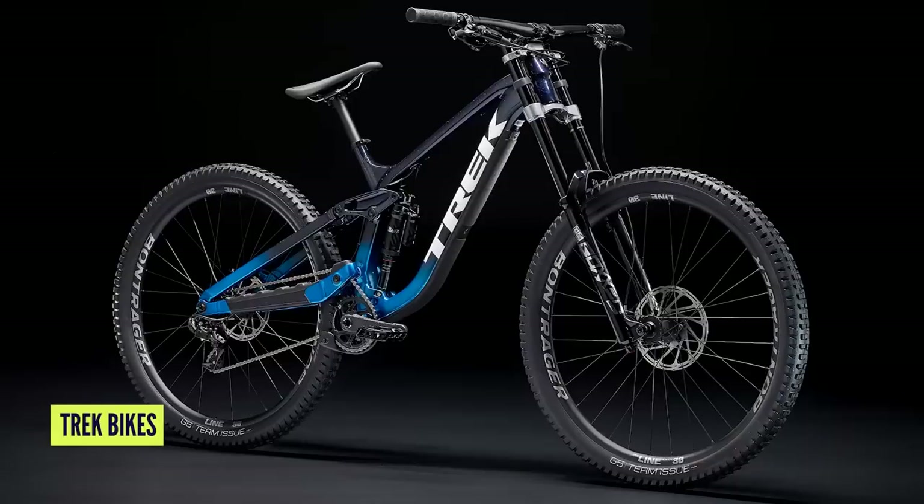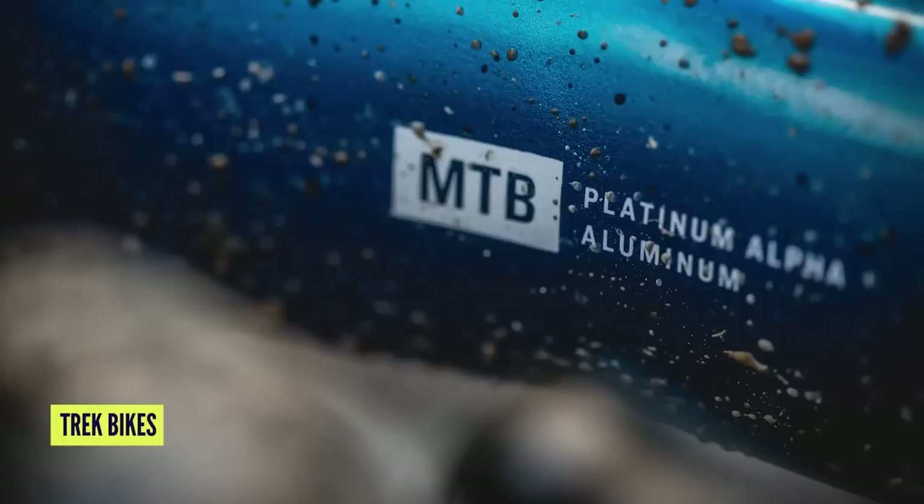The same goes for Trek. Yes, they've got this alloy high-pivot that works amazingly — but who are they kidding? There's going to be a carbon one. Look at Trek's bikes — they're not going to suddenly ditch their OCLV technology. That's what makes the world go round.